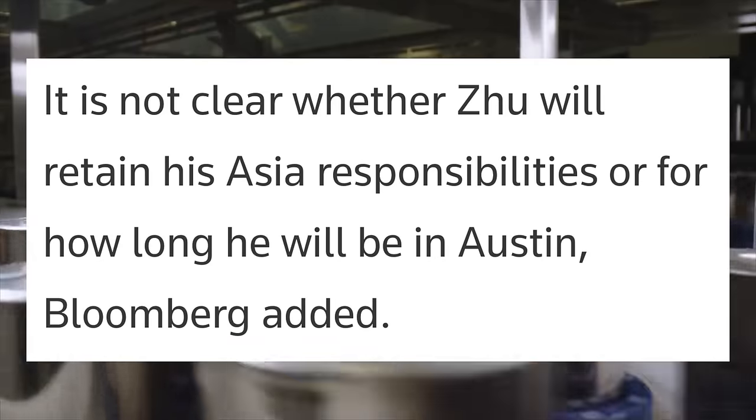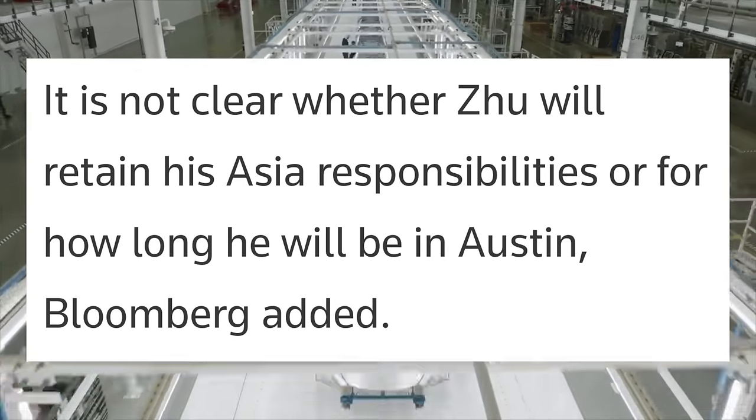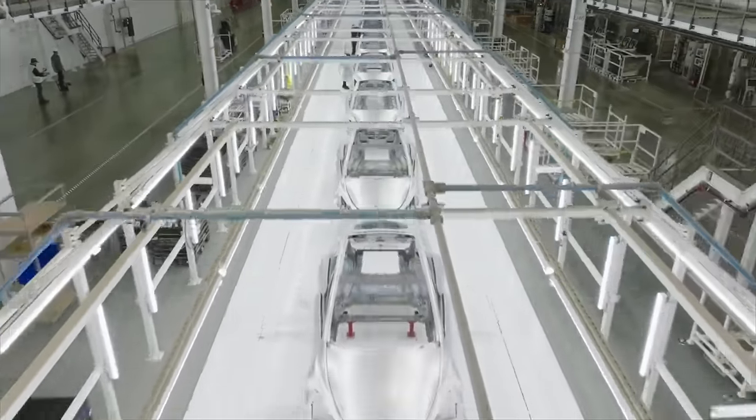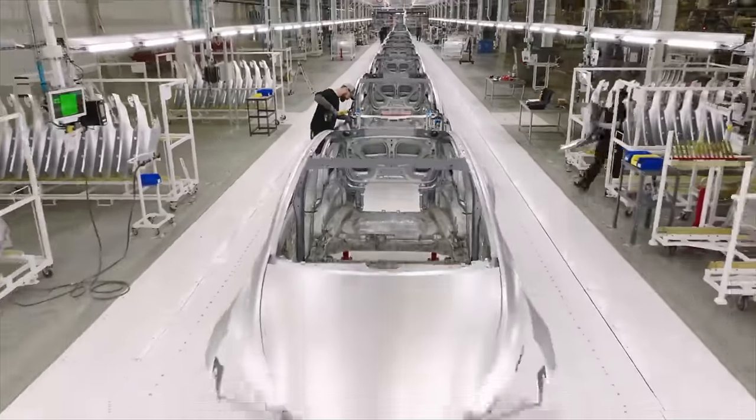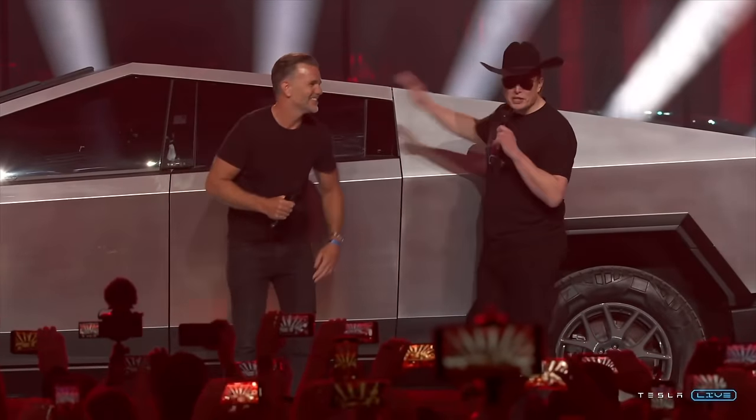It is not clear whether Zhu will retain his Asia responsibilities or for how long he will be in Austin. This should be very interesting to watch develop, and I hope it goes well. If done right, this could be something that helps ensure we see the Cybertruck enter production on time.